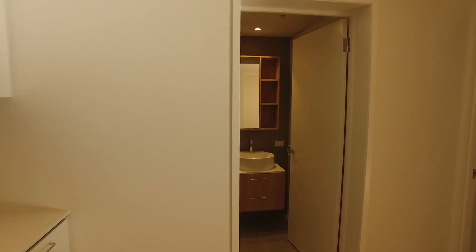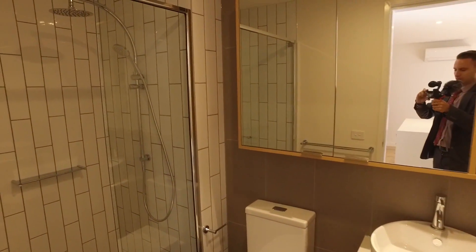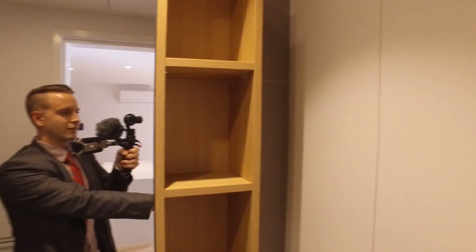Moving around now, we're going to have a look into our bathroom. As we can see, this is nice and modern as well, with very good quality fixtures and fittings and plenty of cabinet space for all of your toiletries.